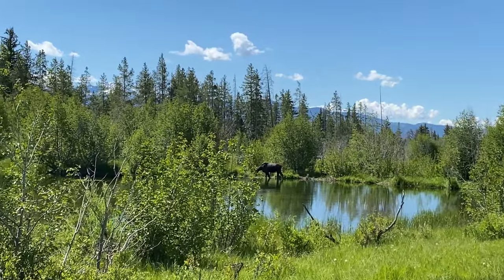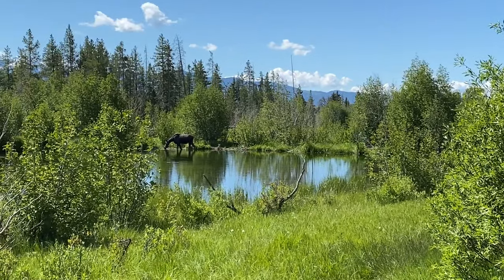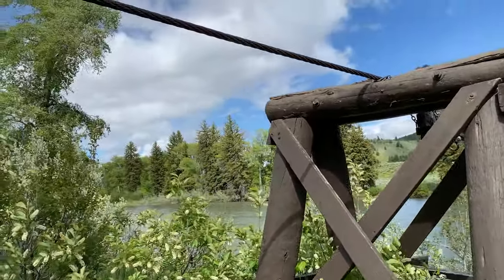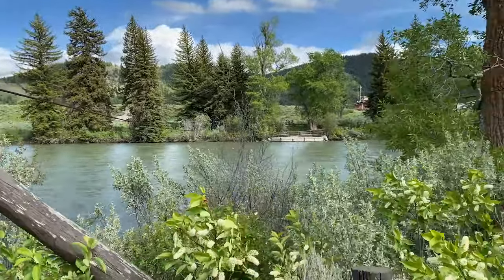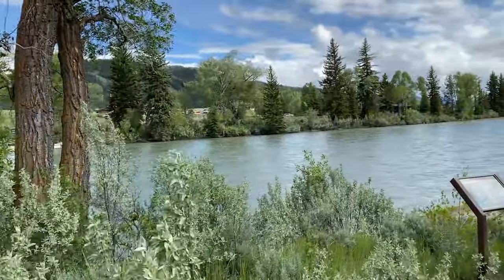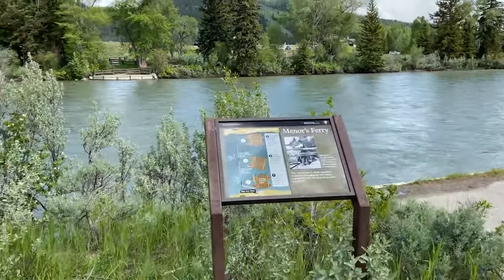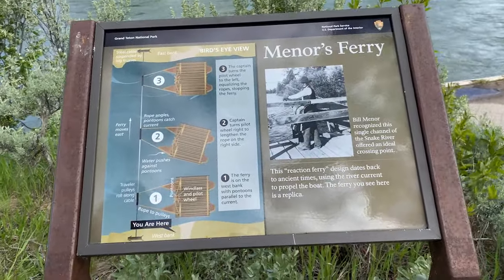You can get a nice meal in Teton Village and you can get a nice meal in Jackson. We kind of looked at it as food was fuel while we were out there, but it does provide a nice option for grabbing a quick meal. If you want to stay in the park late and see wildlife, then Jackson Hole is a great opportunity to do that. One thing to note is that we went there in the summer — if you're going in the winter and you want to ski, then this is where you want to stay, but it's also going to be really pricey.